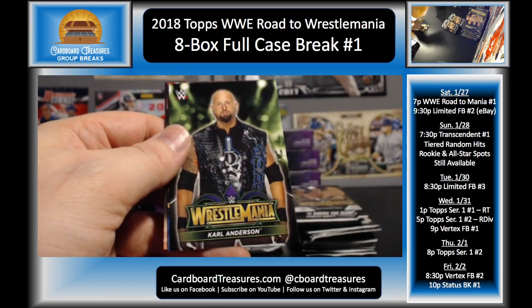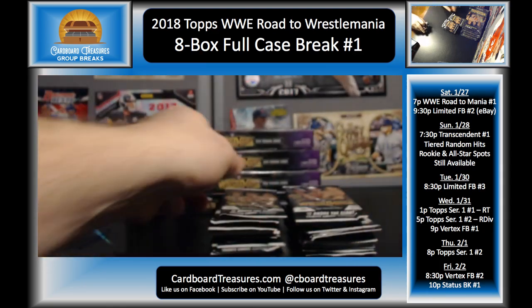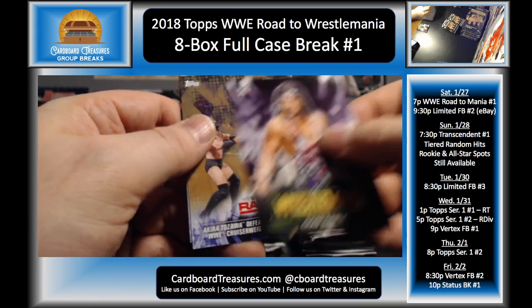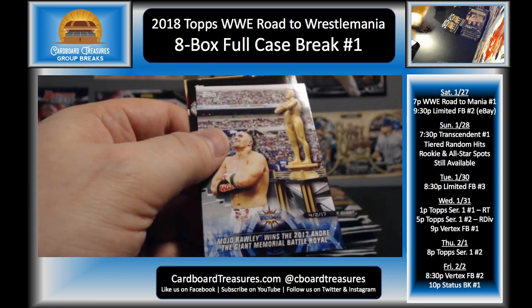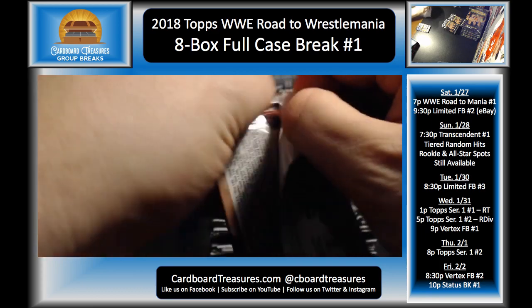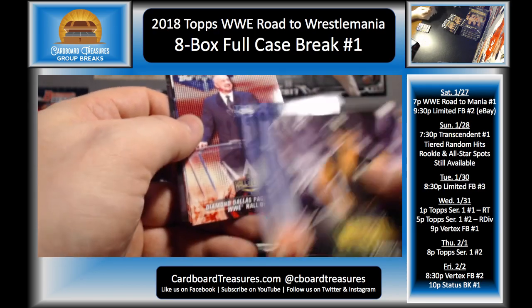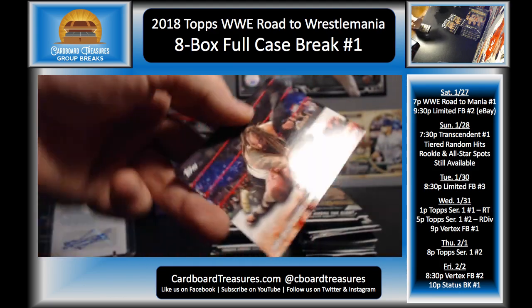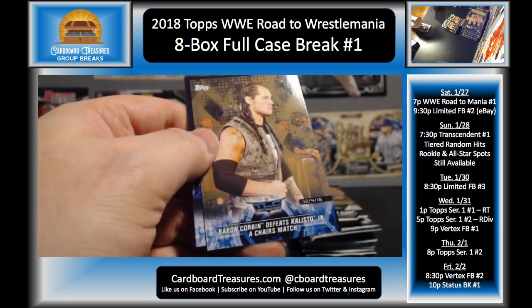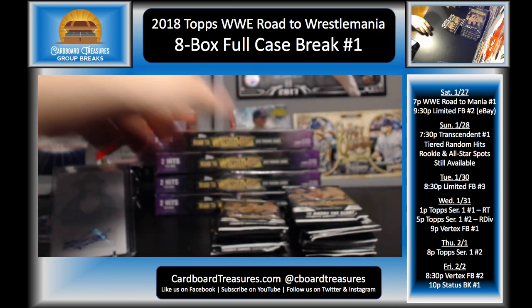Roman Reigns, Karl Anderson, Andre, Samoa Joe, Cesaro and Sheamus, Miz and Maryse, and Bray Wyatt. Becky Lynch, Chad Gable, Tozawa bronze, Mojo Rawley, AJ Styles, Nakamura and Cena, and Miz and Maryse. Fandango, Carmella, Roman Reigns, DDP, Goldberg/KO, and Wyatt. Charlotte, Jericho, Baron Corbin bronze, Ellsworth, Orton, Jinder Mahal, and Anderson and Gallows. Excuse me one second.